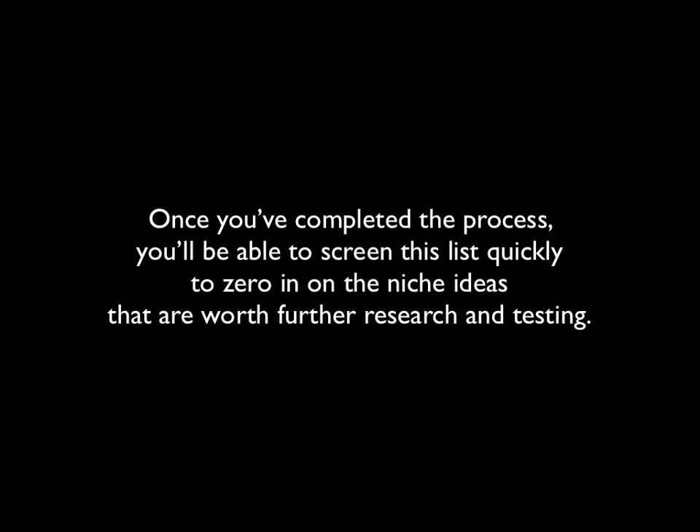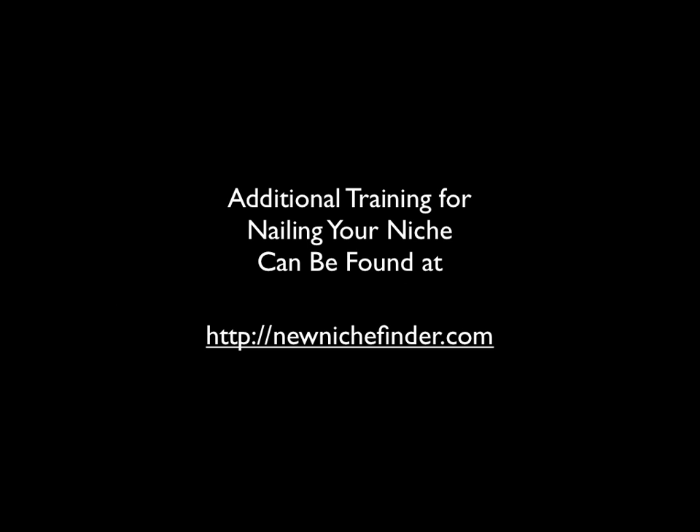I hope you'll visit my site, newnichefinder.com. There's plenty of additional training there for nailing your niche, and I can be found at newnichefinder.com. Thanks, good luck.